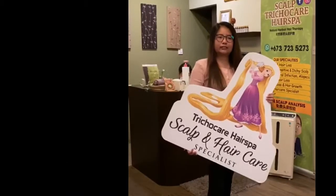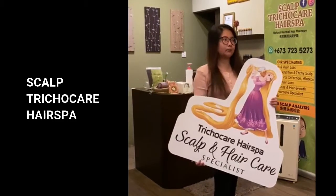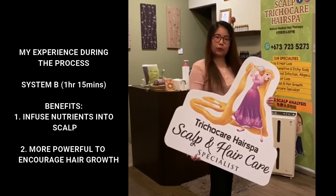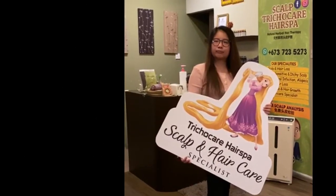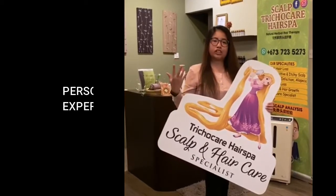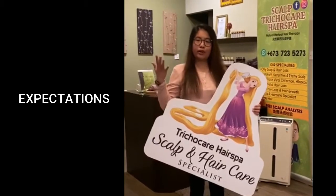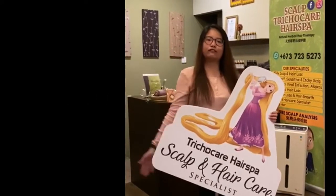Hello everyone, and today I went through hair spa treatment here at Scalp Trichocare Hair Spa and the experience was so refreshing. It took 1 hour and 15 minutes and I would say that my scalp now feels more free and more refreshing. My expectation is I hope that this treatment will help my hair to grow more and also help my scalp to be more healthier in the future.